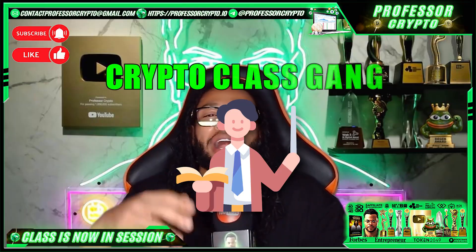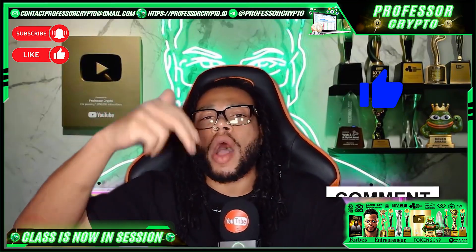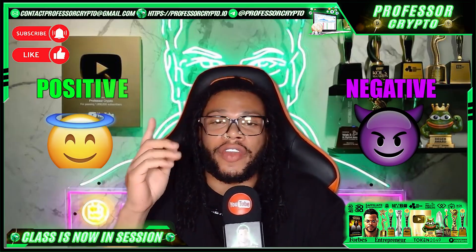Shout out to all my students, I love you — shout out to the Crypto Class Gang, the Level Gang, the Hoddle Gang. Thank you for your continued support, I really appreciate it. If you enjoyed this video, please smash that like button and drop a comment below. Remember, we are an impartial channel, so whether your opinion is negative or positive, we'd be more than happy to hear it. That being said, class is now dismissed — group hug, we'll see you in the next video. Professor Crypto out.